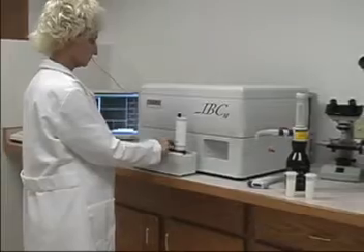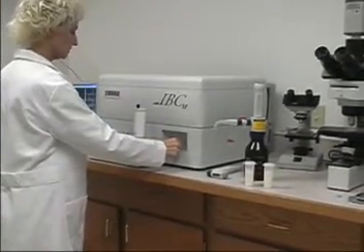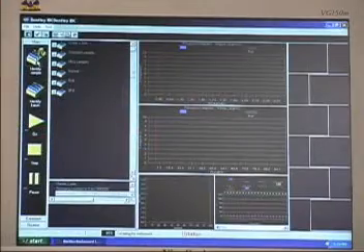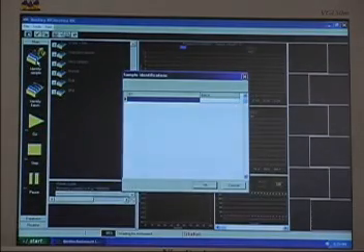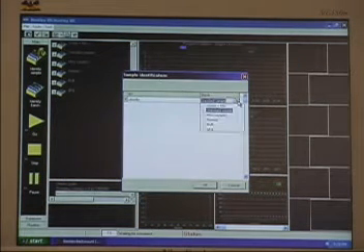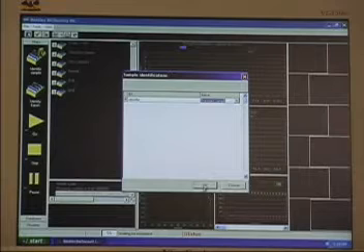After completion of the incubation period, the sample is placed into the cytometer. Sample tracking is made easy and efficient through identification of samples in both groups and individuals. After identification, the cytometer will automatically analyze the sample.